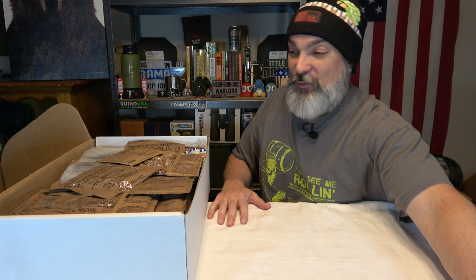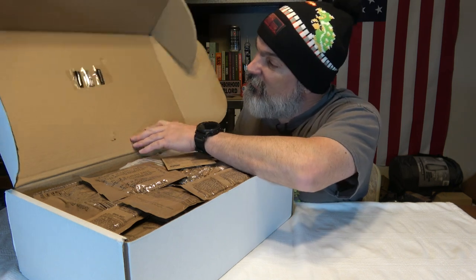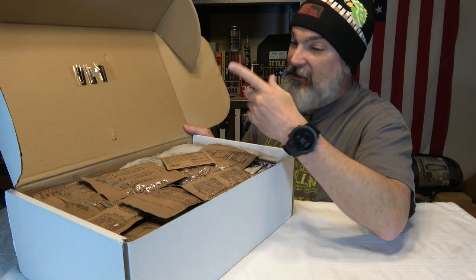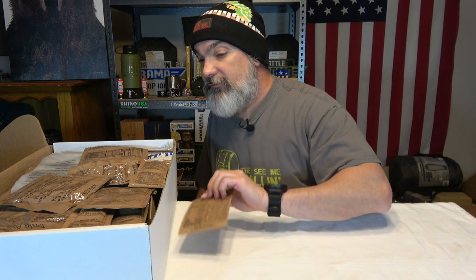I just noticed there are some P38 can openers taped to the inside of the box — there are three of those. I didn't notice that when I opened it earlier because I did take a little sneak peek. We've got a card for an MRE, and we're just going to start pulling stuff out.